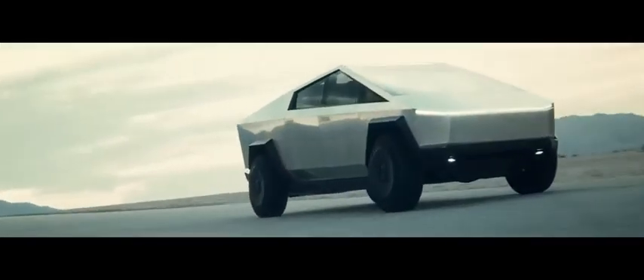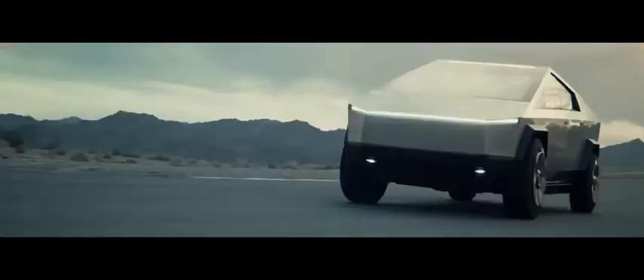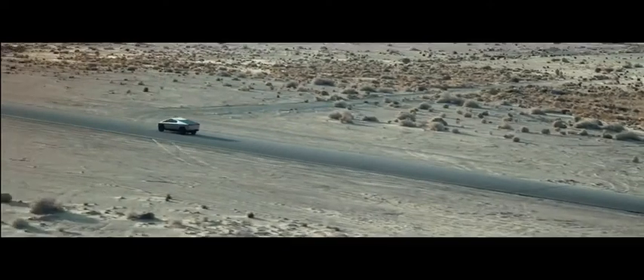While that applies only to the most expensive model, the cheapest one starts at $39,900. Of course, there's still a lot we don't know about the Cybertruck, including when it will go on sale.